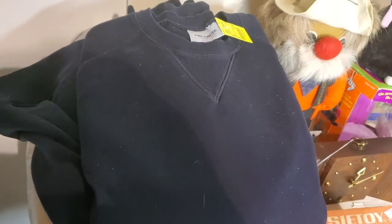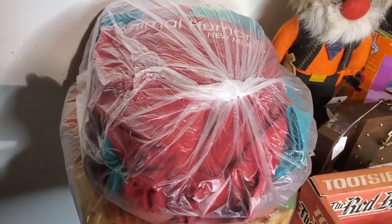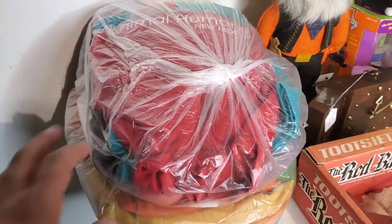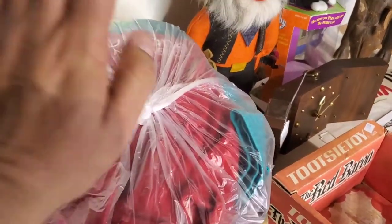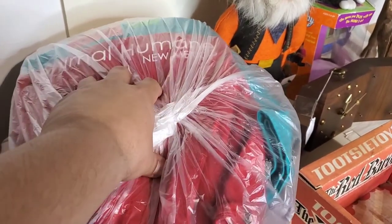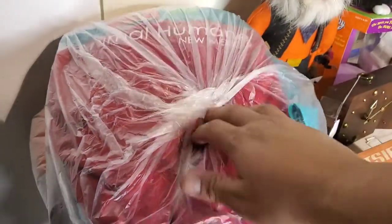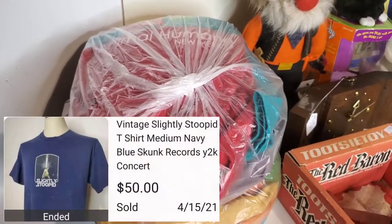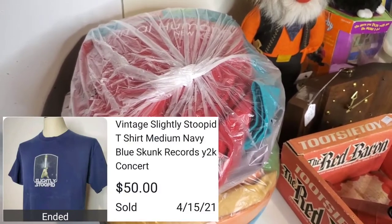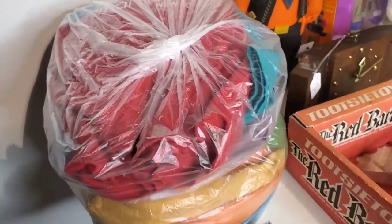I had this Carhartt sweatshirt — paid three bucks for it. It needs to be cleaned and use a pilling machine on it. Hopefully that's a $25 thing. I got my favorite: bags of t-shirts. They're a dollar a piece at Animal Humane, and you never know what you're going to get in there. I'll record myself opening these up, see if there's any gold. Last time I found a Slightly Stupid t-shirt and sold it this morning for 50 bucks.